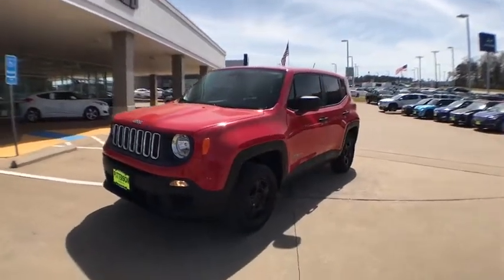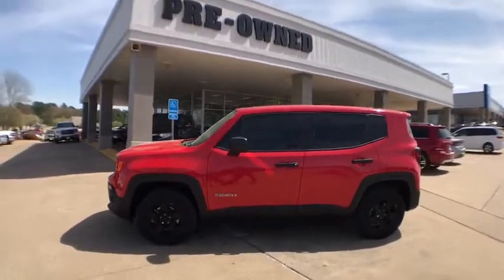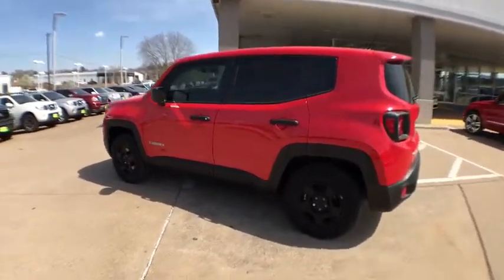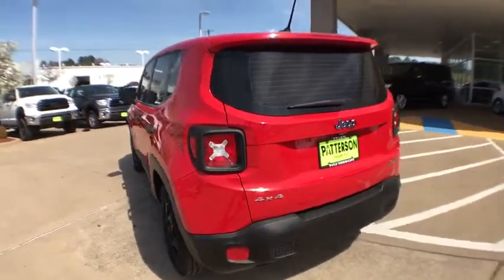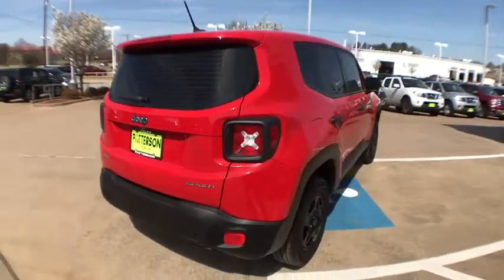The 2015 Jeep Renegade offers full-size capability built into a smaller SUV. The Jeep Renegade is an incredible combo of smart technology, cool colors, and innovative materials. It has a capable command center with the tools you need for discovering everything that's out there.